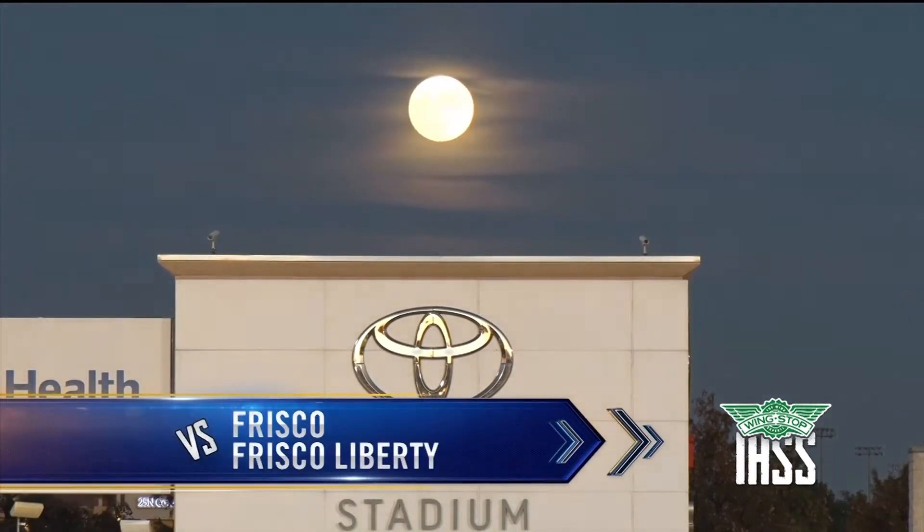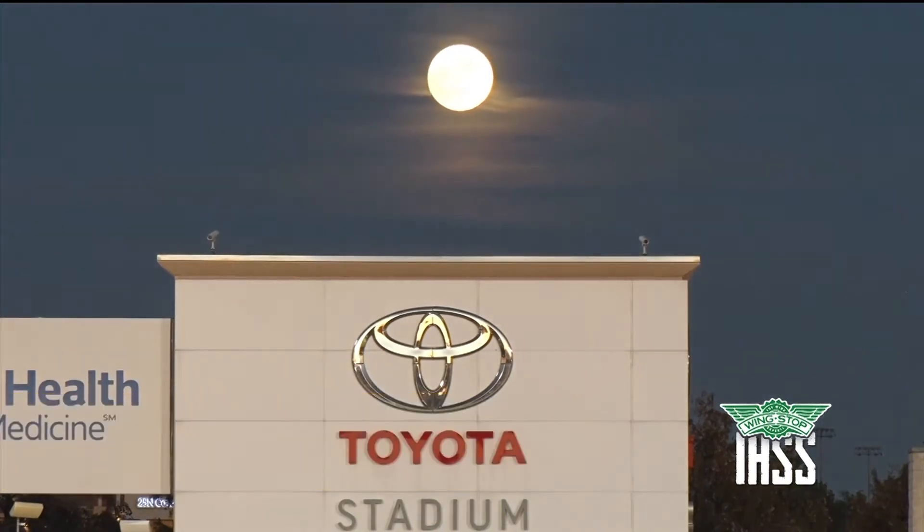A full moon rising over Toyota Stadium as the unbeaten Frisco Raccoons were taking on an impressive Frisco Liberty team.